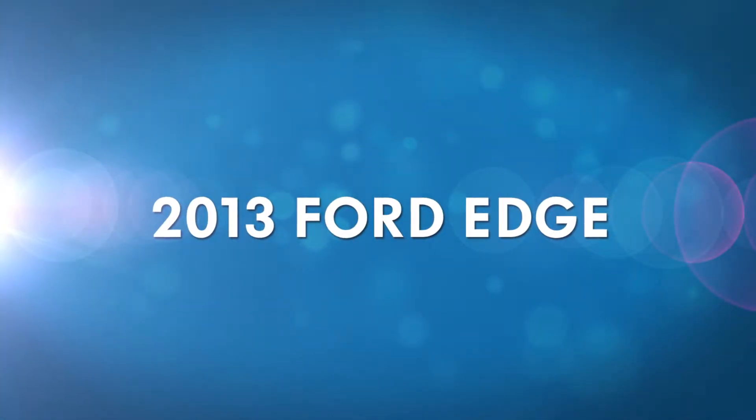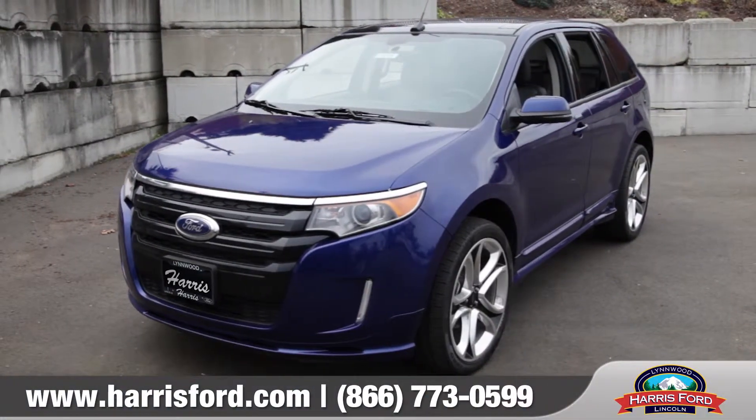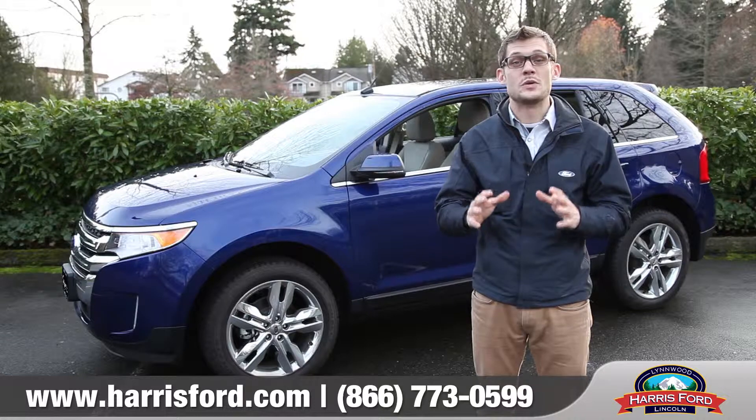Hi, I'm Andrew and I'm standing in front of the 2013 Ford Edge. The Edge is a sophisticated looking, luxurious crossover SUV with plenty of industry leading technologies and features that will impress you at every turn.